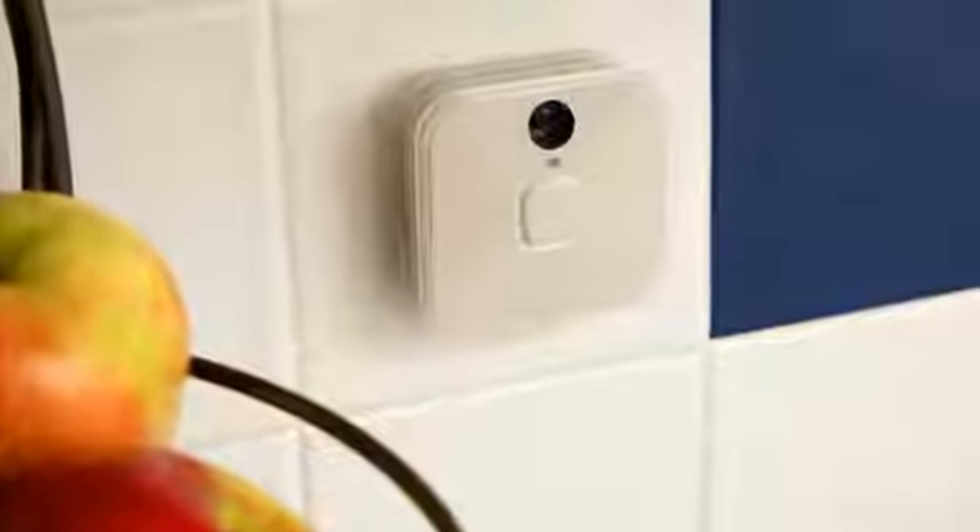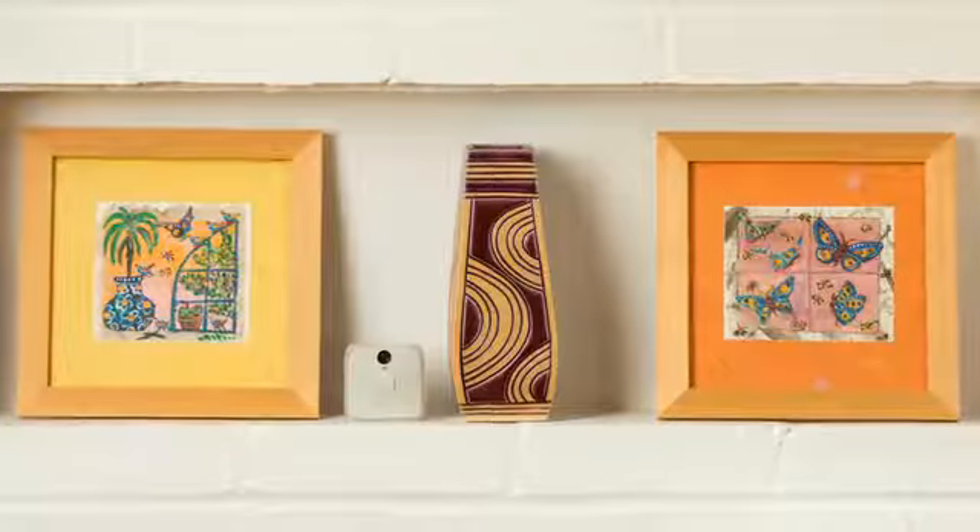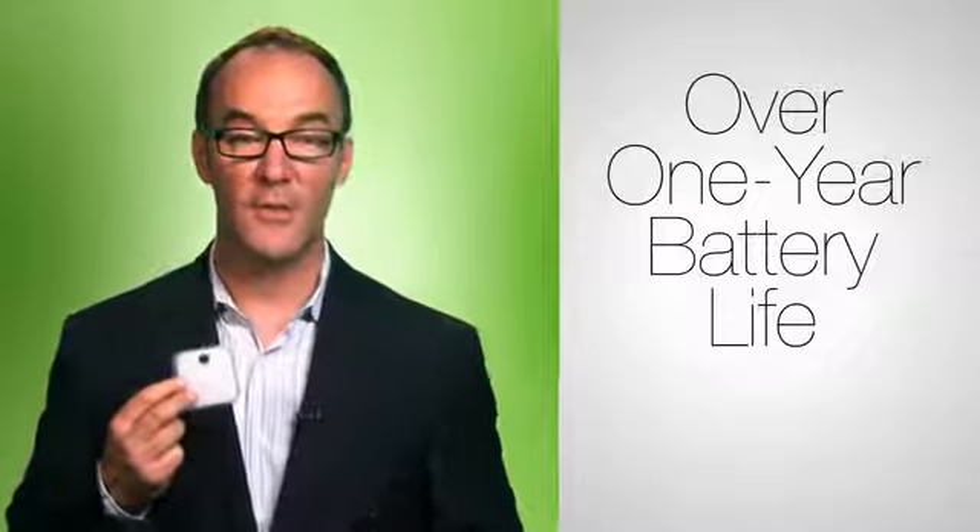Well, Blink is different. It's truly wireless, so you can put it anywhere and move it anywhere easily, and it runs for over a year before it needs a battery change.